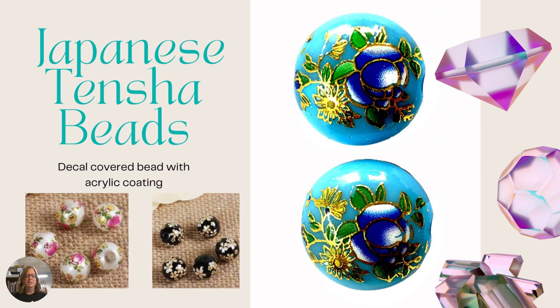Next we have Japanese Tensha beads. These look like cloisonné beads but they're definitely different because they're not made with gold wires — they're made with a decal placed on the bead, then covered with an acrylic glaze. You can kind of tell they're obviously cheaper made than cloisonné, which involves a lot more steps. They're called Tensha beads.